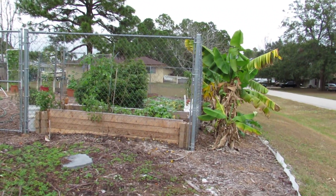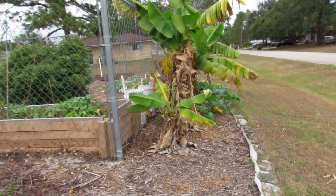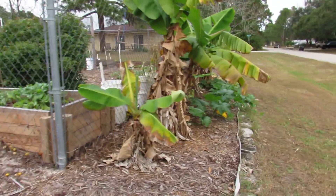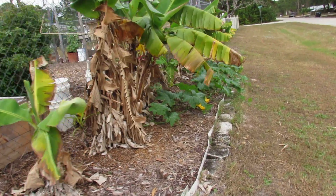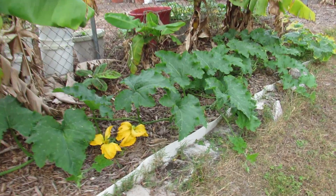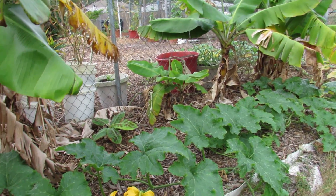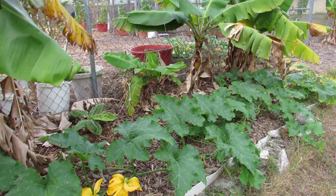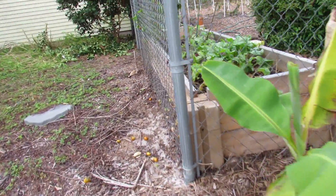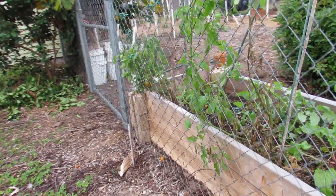These are my bananas that I transplanted and they are doing pretty good. This Seminole pumpkin just does not want to die — we'll see how it does in the cooler weather. We've had one night of cool weather but it seemed to be doing okay. My tomatoes kind of went the way of my green beans.